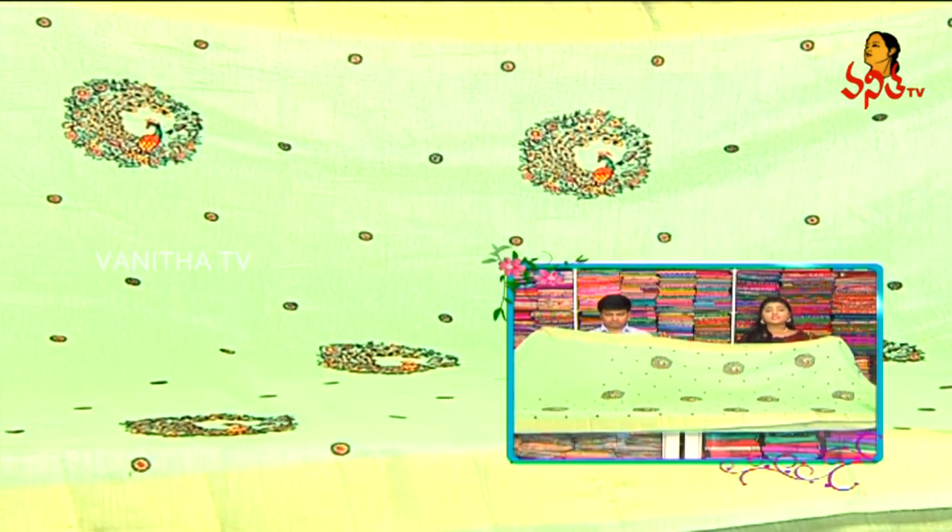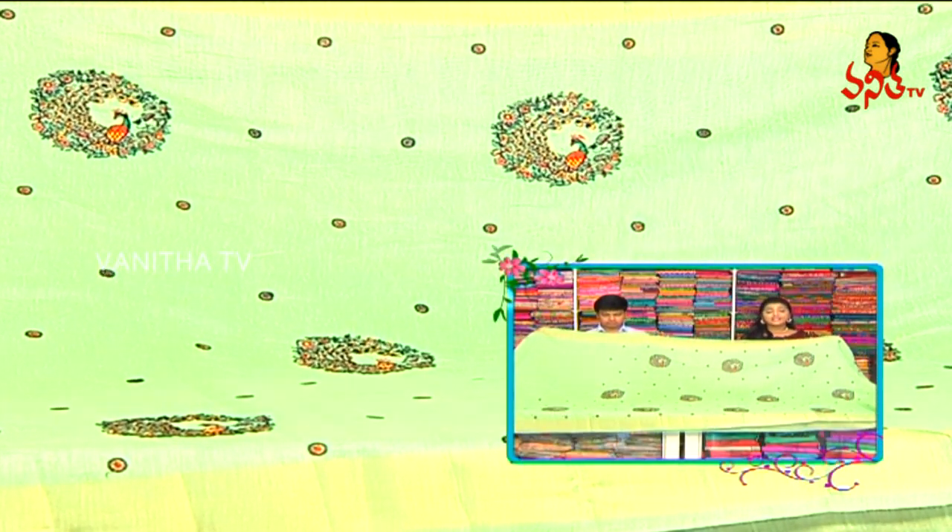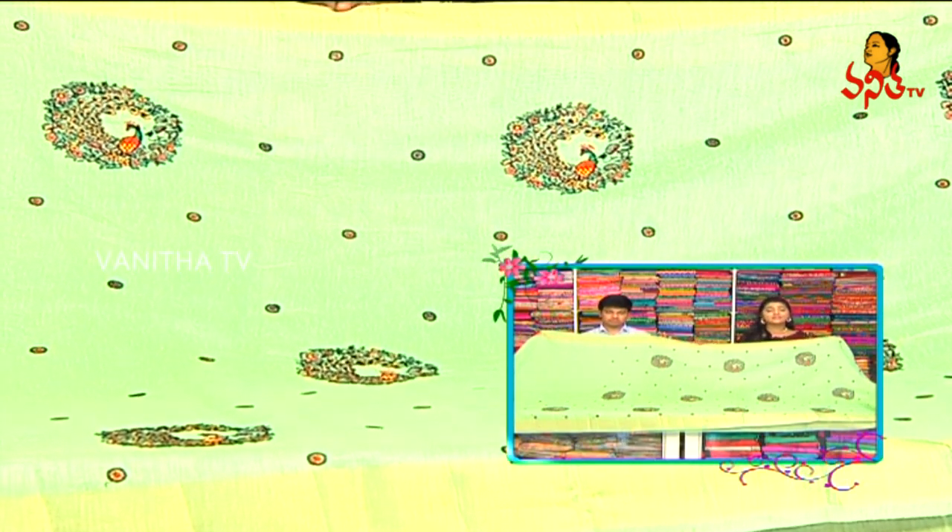1720 rupees. It's a kati saree wholesale price. Manak RK Collections. We'll see you next week on Saturday.